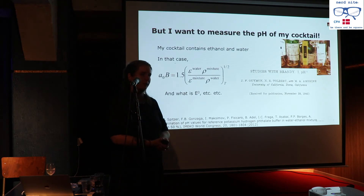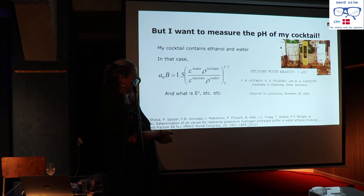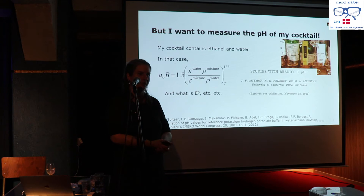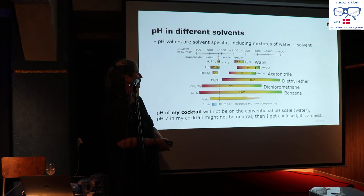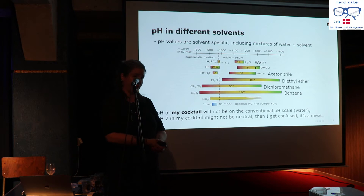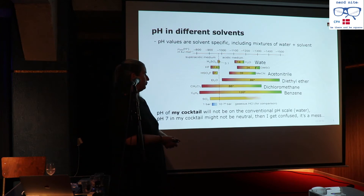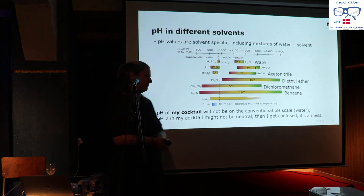So how do I find the pH of my cocktail? Research on this goes back to 1942, with more recent work in 2012 from another metrology institute — we're still trying to figure out how to measure pH in ethanol-water solutions. Different solvents have different pH scales, and if I say pH 7 is neutral, that is true for water only — not for DMSO, acetonitrile, or anything else. It gets really confusing and messy.